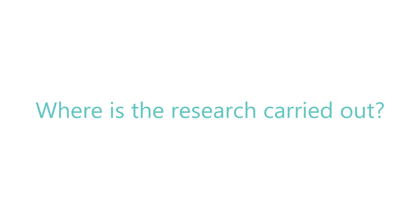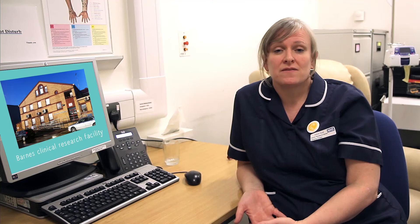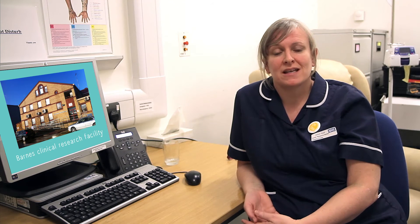For some of the studies, especially the drug trials, you would be monitored regularly to check that you're okay and that there's nothing happening to you that would cause us any concern. Some of the studies we do in neurology at Salford Royal are done just in the outpatient department as a one-off visit, but we're lucky enough to have a clinical research facility here where we can see patients specifically for research on an outpatient basis — you'll come in, be seen by the research team, and then go straight home.